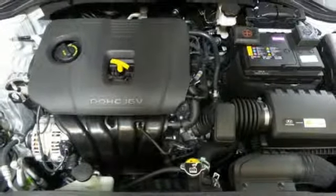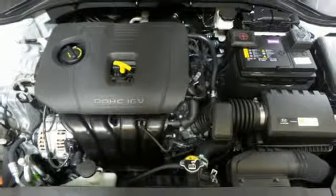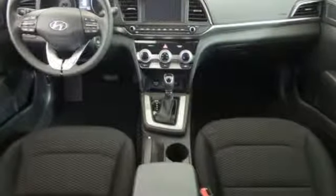And automatic transmission. Challenging convention to find a better way — it's the Hyundai way. Take it for a test drive today.